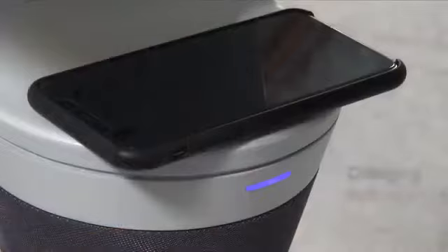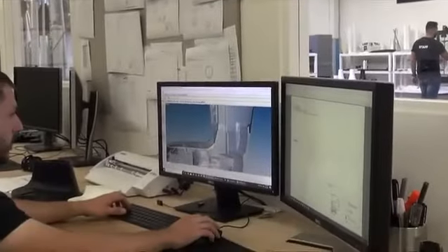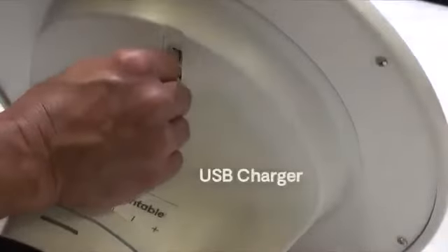Sun Table's induction charger is cleverly located beneath the table, keeping your phone out of the sun's way and cool as it charges. And if you don't have an induction charging device, no problem — Sun Table also charges via USB.